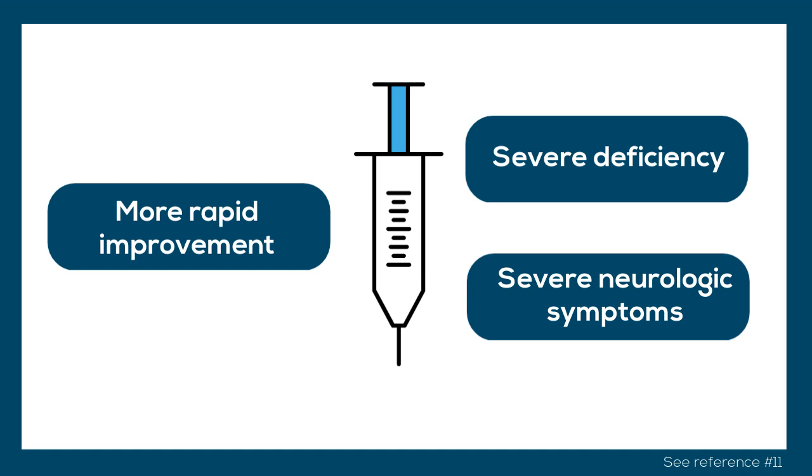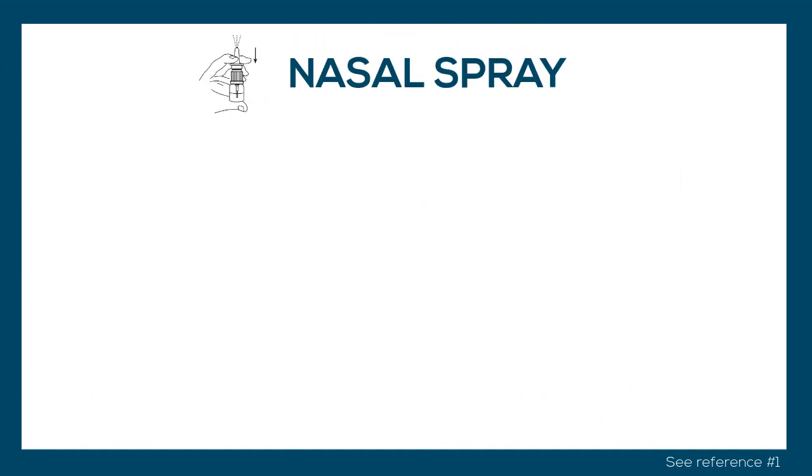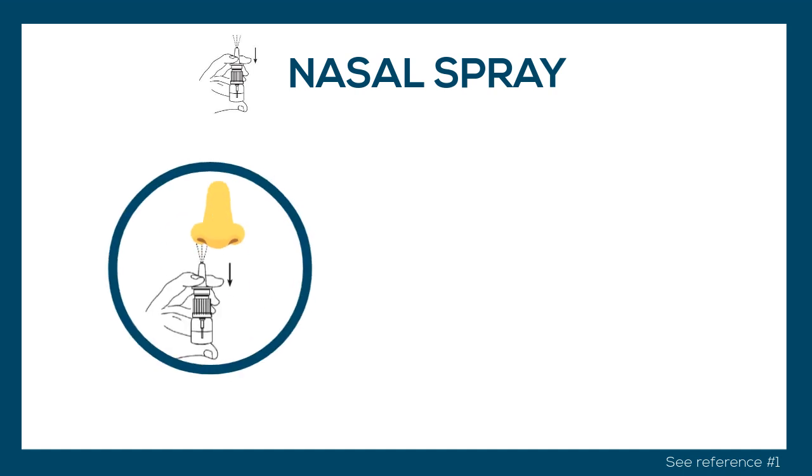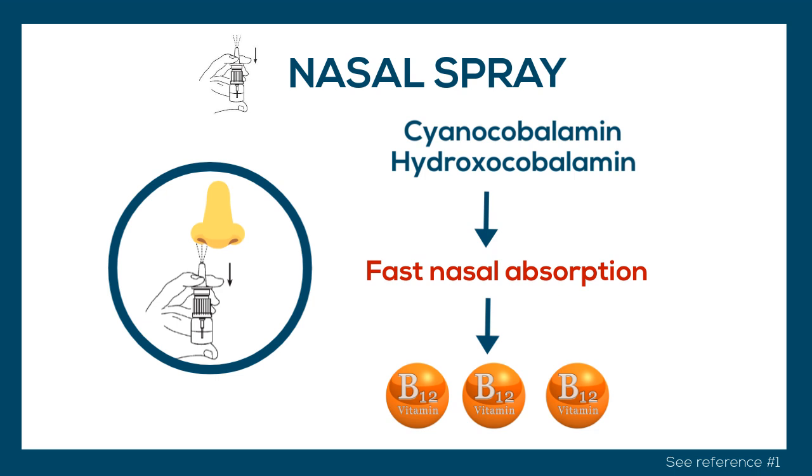The last treatment is nasal therapy, which is less studied than the first two. Nasal therapy involves a gel formulation of hydroxocobalamin or cyanocobalamin administered into the nose, and it results in fast nasal absorption, which leads to a maintained increase of vitamin B12 concentrations in the body.